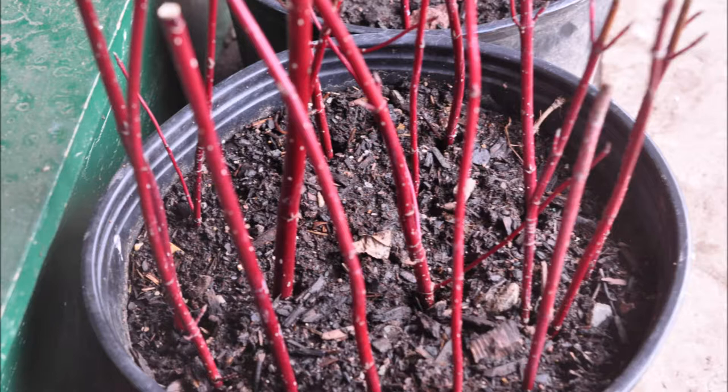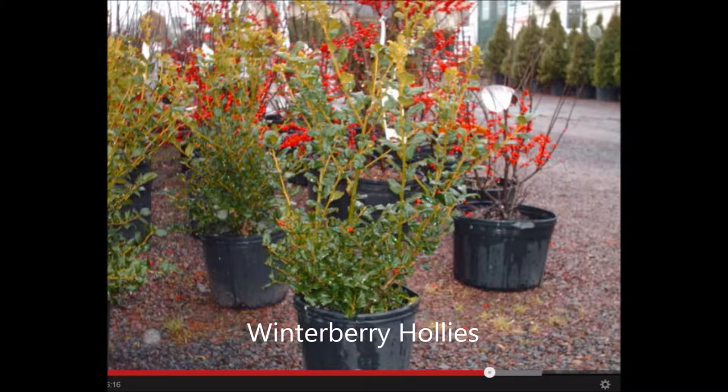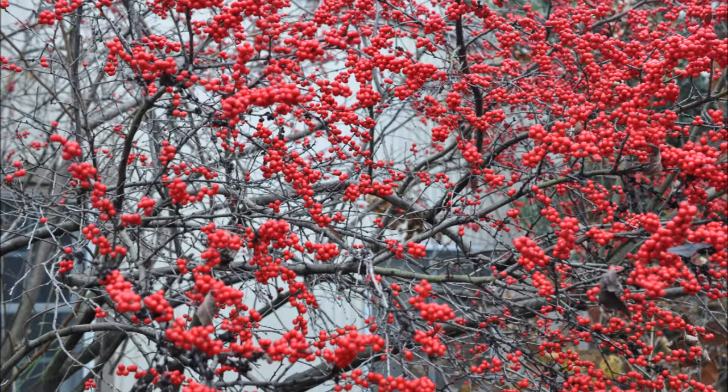And of course, you ought to think about winterberry hollies, because they too are easy to grow, can grow in many soil types, and have beautiful red berries that attract songbirds.